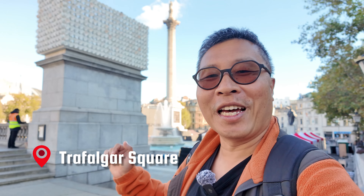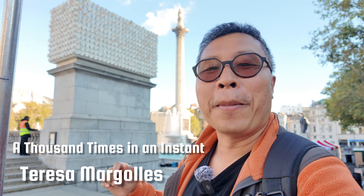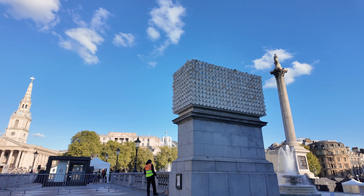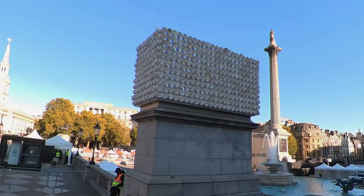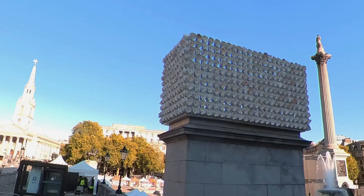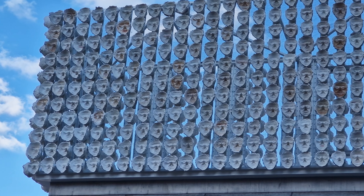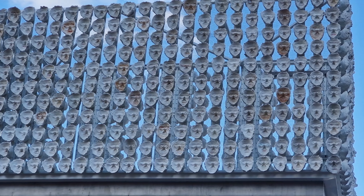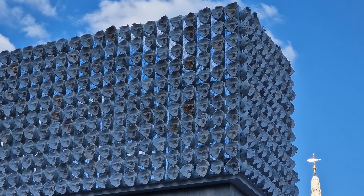Welcome to Trafalgar Square. This is the latest and 15th commission for the 4th Plinth, called Mil Veces un Instante, or in English, A Thousand Times in an Instant, by Mexican artist Teresa Magallis. From a distance it mirrors the rectangular shape of the plinth itself, but up close there's so much more happening. The sculpture references a tzompantli — a wooden rack once used by Mesoamerican civilizations to display the skulls of sacrificial victims — but Magallis has reimagined it with deep modern significance. It's made up of plaster casts of the faces of 726 trans, non-binary, and gender non-conforming people from Mexico and the United Kingdom, and every single one of those casts was handmade by Magallis, each taking up to an hour and a half to complete — over 1,000 hours of work in total.